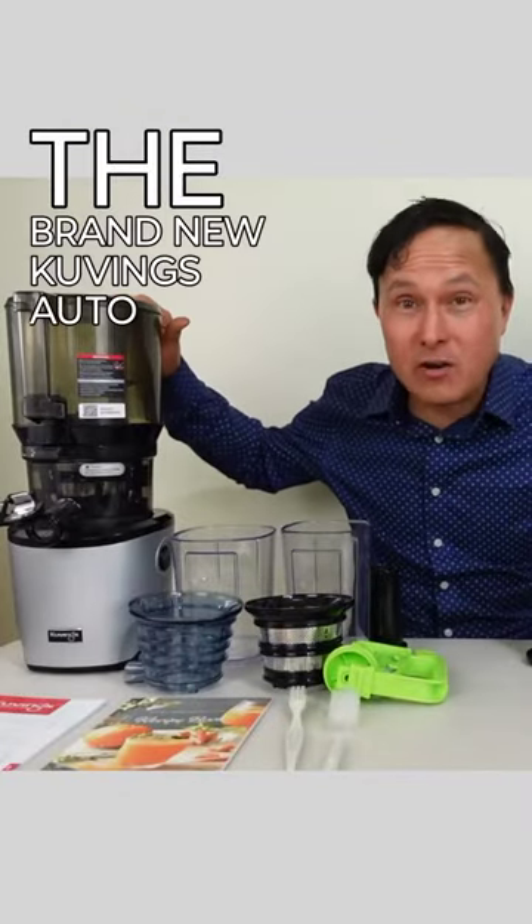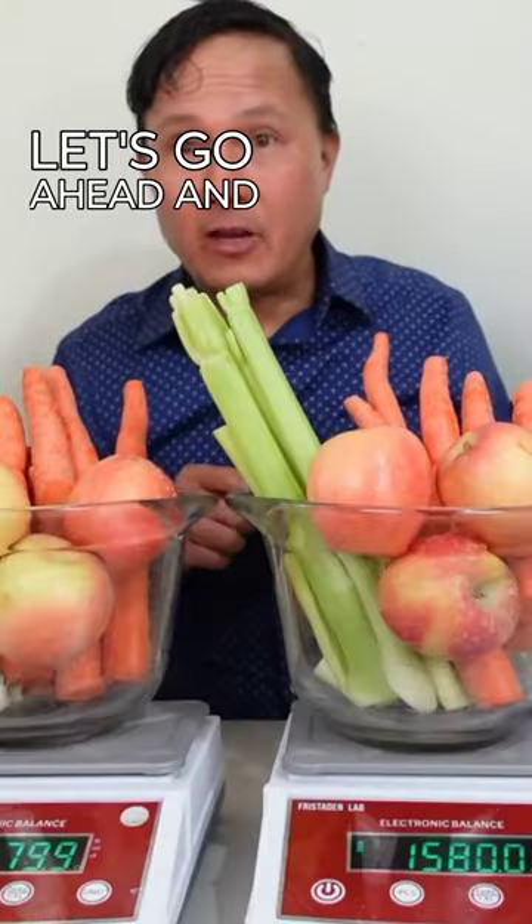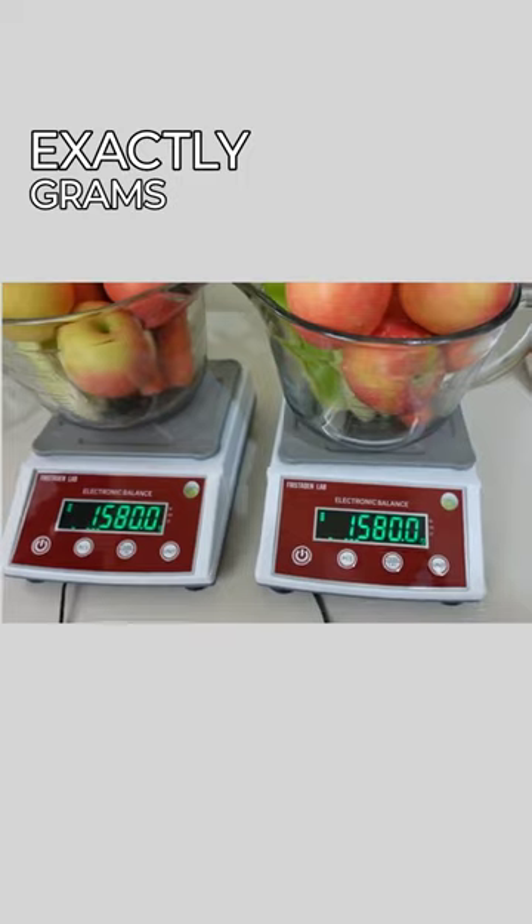Comparing the brand new Kuvings Auto 10 juicer against the NAMA J2 juicer. Let's go ahead and do a weigh-in. As you guys can see, we got 1580 exactly grams on both scales.